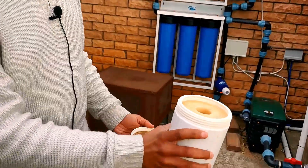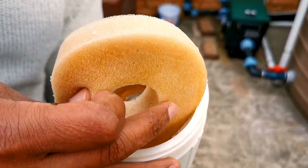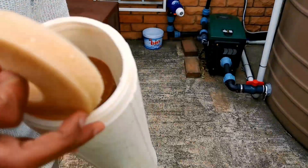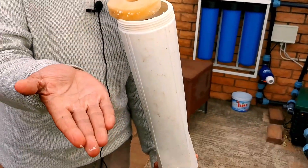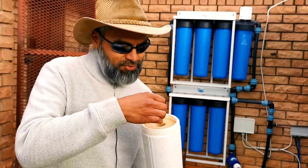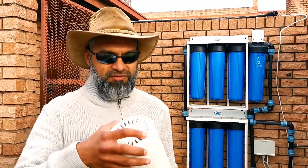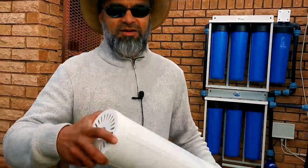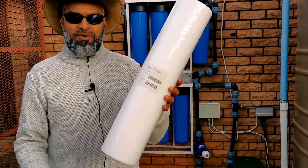The pH adjustment filter is for corrosive water. It's a cartridge fitting inside the big blue housing containing what I think is calcite or calcium carbonate stone. As water passes through, it raises the pH — but not dramatically. Based on lab tests before and after, it raises pH by about 0.7, so if your pH starts at 7, it would reach approximately 7.7.